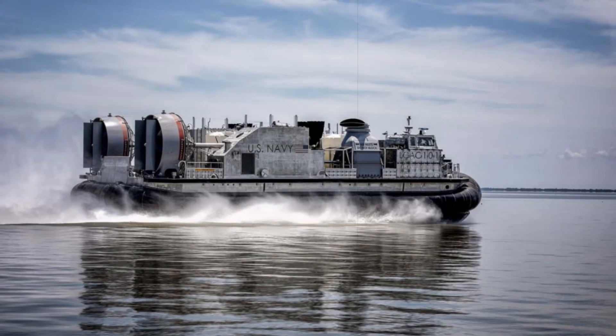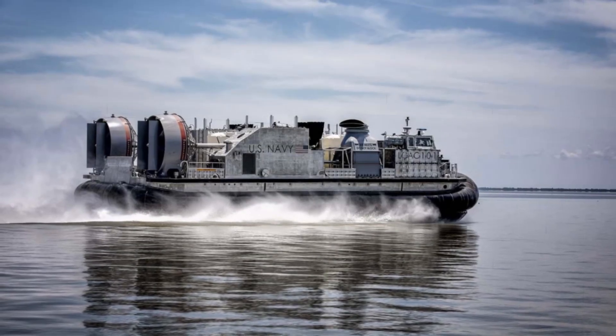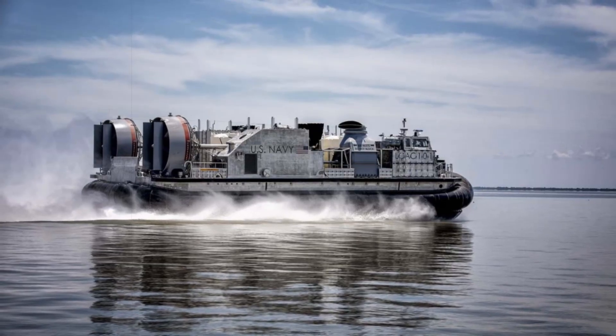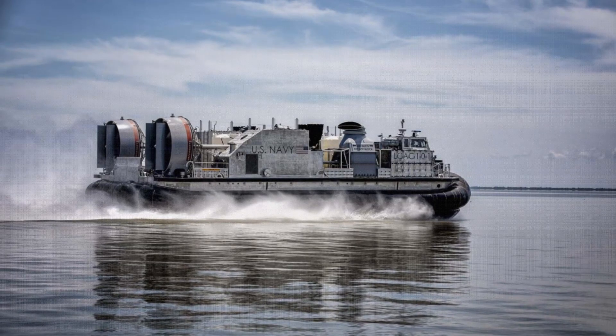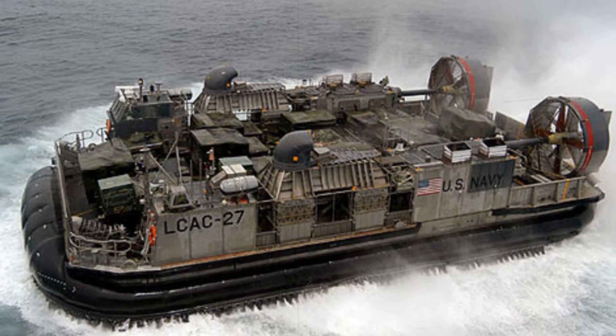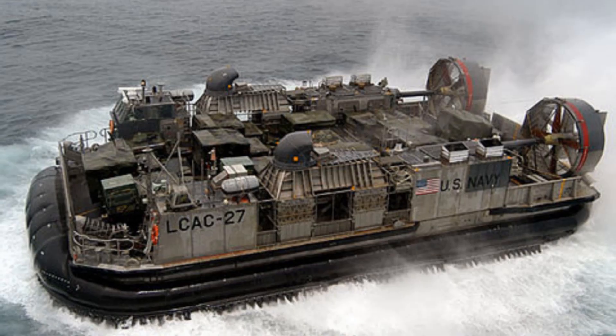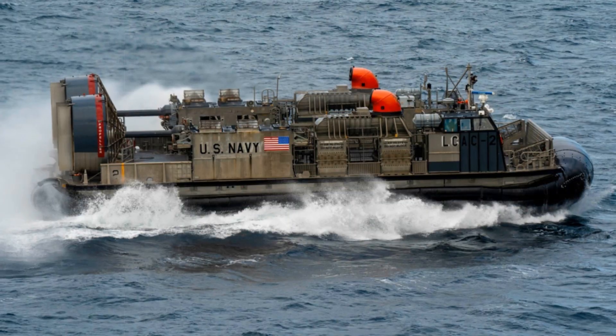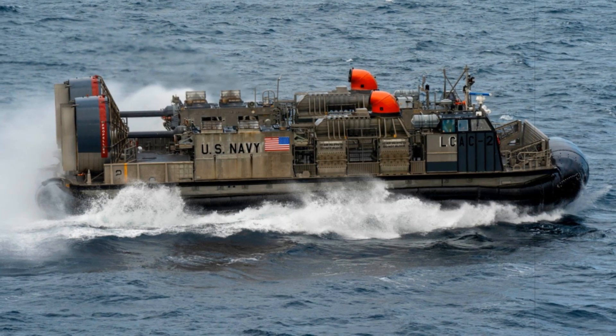The U.S. Navy officially received the LCAC-113 ship-to-shore connector from Textron Systems, following successful acceptance trials evaluated by the Navy's Board of Inspection and Survey. The craft met all mission performance standards during testing, confirming its combat readiness. The announcement was made public by Naval Sea Systems Command, NAVSEA, on June 17.